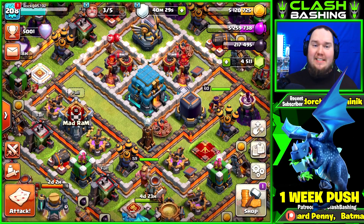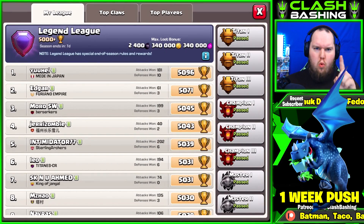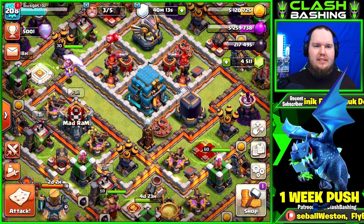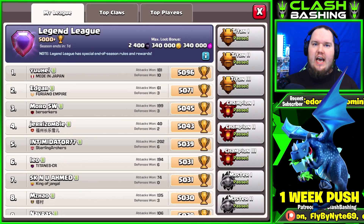What's going on, Clash Bashers? Rocky here. Today we are back on our Town Hall 12, and we're gonna do a mini series. The season ends in one week, so we're gonna see how far we can get by pushing. We have 5001 trophies and the league resets in exactly seven days.